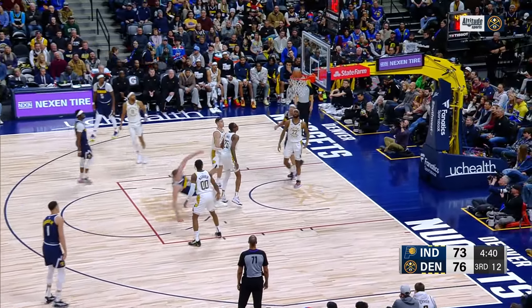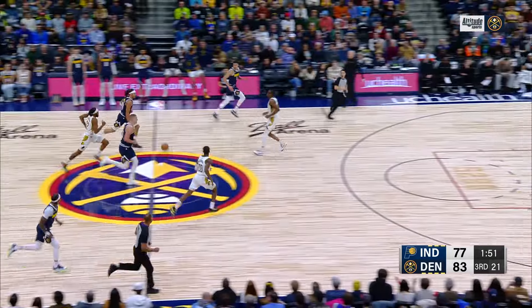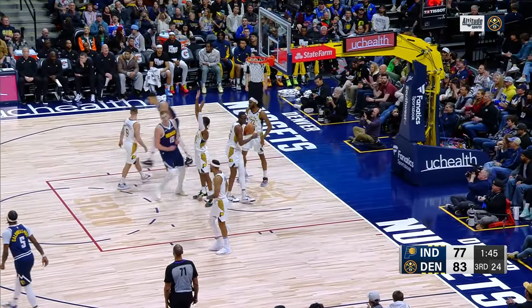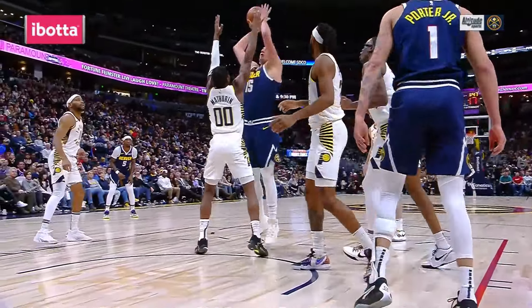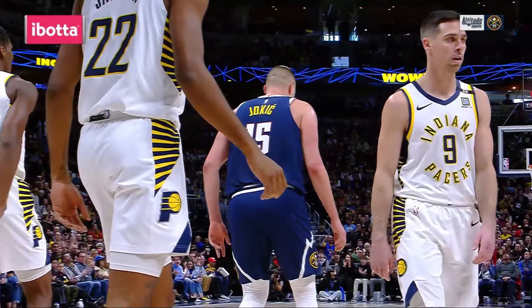Jackson to Jokic and Jokic drops it home. Gordon on his horse — he's got Jokic running with him, Porter to Jokic and he scores. Eight of nine from the field. Michael Porter Jr. with the drive, the defense rotates over, and what a good dump-off pass from MPJ to Jokic.